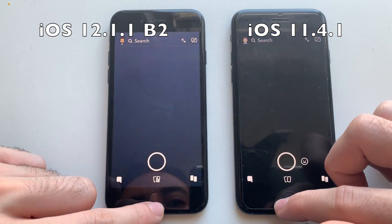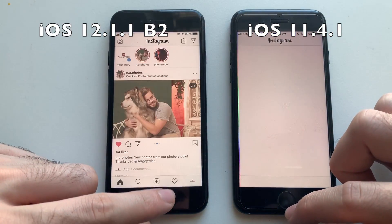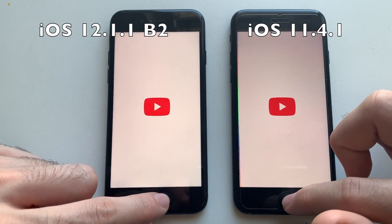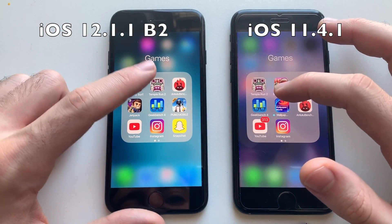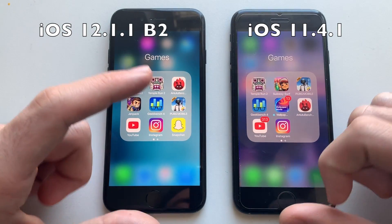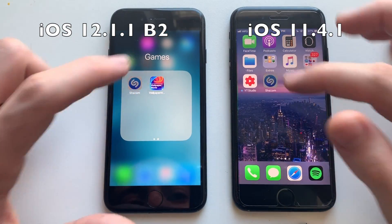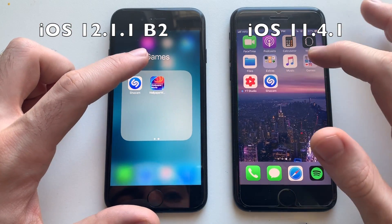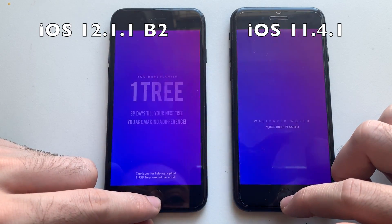Snapchat — about the same, I think iOS 11 was slightly faster. Instagram — faster on iOS 11. YouTube — about the same. Geekbench 4 — slightly faster on iOS 11. Antutu benchmark — faster on iOS 11. Shazam — faster on iOS 11. Wallpaper World — pretty much identical.